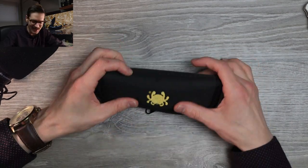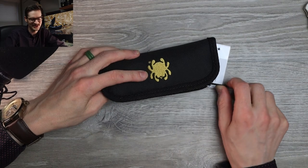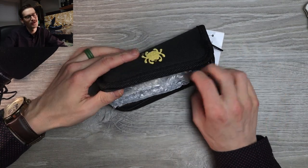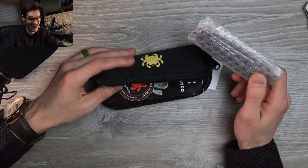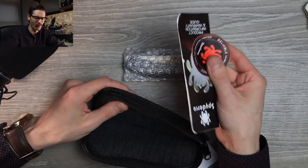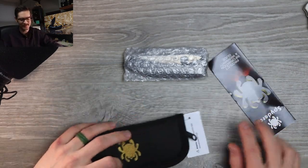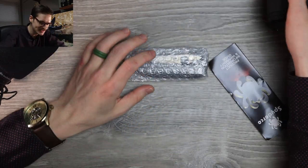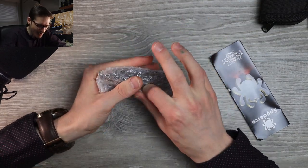And it comes in a nice pouch. The higher-end Spydercos tend to come in these really nice pouches. Very nice pouch — paperwork, a sticker. The paperwork's a little beat up. We'll keep it out in case I need to reference it. In the bubble wrap from the factory.